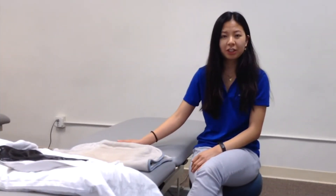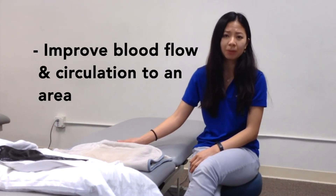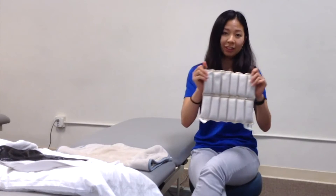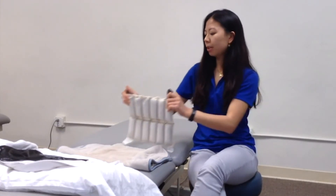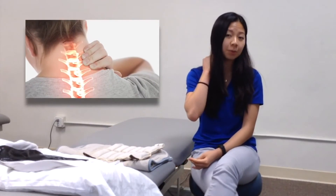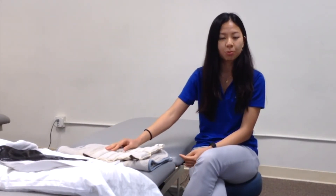Heat can be used for decreasing pain, improving soft tissue extensibility, and also improving blood flow and circulation to an area. So this is our heat pack. I would recommend using heat, for example, if you're waking up and your neck feels really stiff from being in one static position all night long. In that case, the heat is going to help with improving your comfort, decreasing your pain, and improving blood flow to your neck musculature — and if you feel better and it's not as cold, you're less likely to injure your muscle.